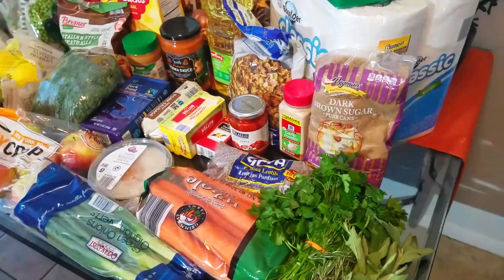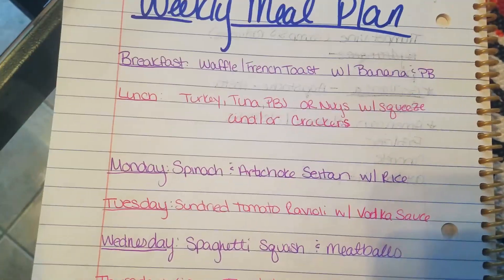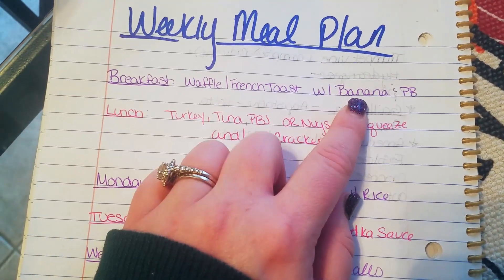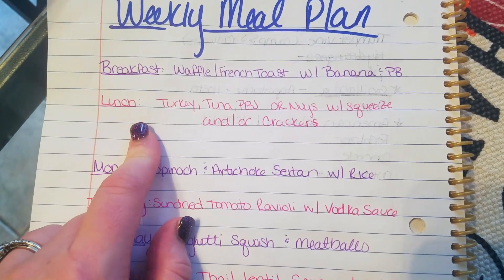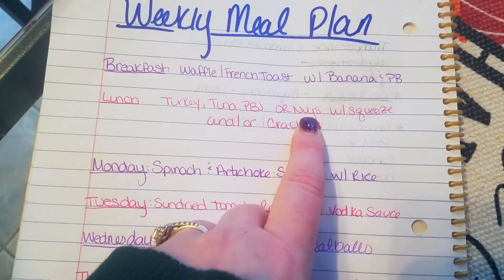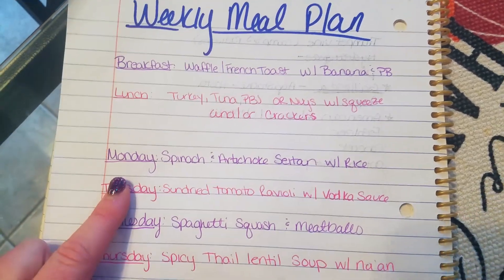That's it for the grocery haul! Now here's the weekly meal plan. For breakfast we have waffles left in the freezer and the new French toast sticks, served with banana and peanut butter — my son won't eat bananas by themselves anymore. For lunch we can do turkey, tuna fish, or peanut butter and jelly sandwiches, or chicken nuggets served with his squeeze pouches and either club crackers or graham crackers from my pantry.